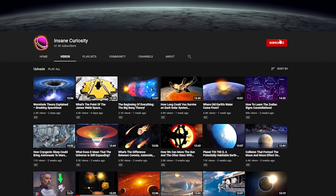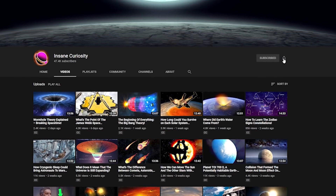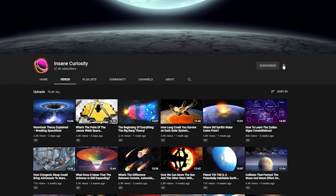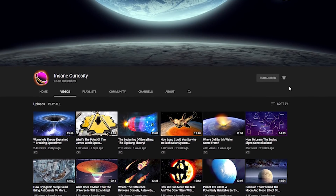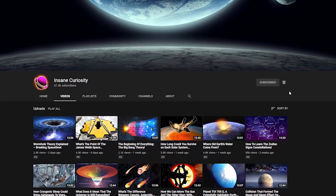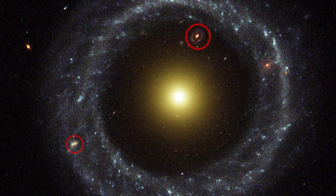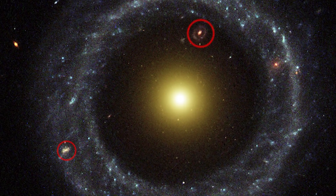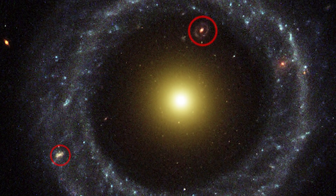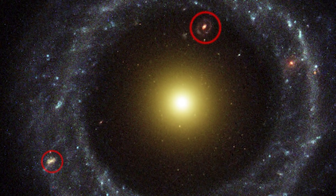Before we dive into how such a thing can exist, be sure to like or dislike the video so we can continue to improve and make the best videos possible. Also be sure to subscribe so you don't miss any of our weekly videos. So, what could have caused not one or two but three galaxies to merge together in such a way that it creates this very unique ring-shaped galaxy effect?